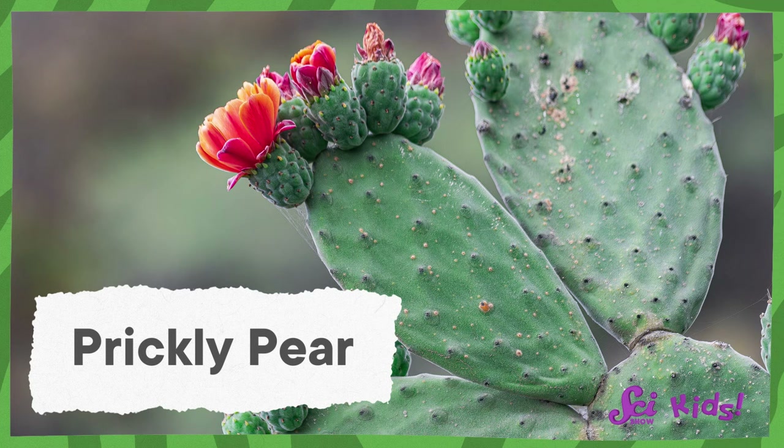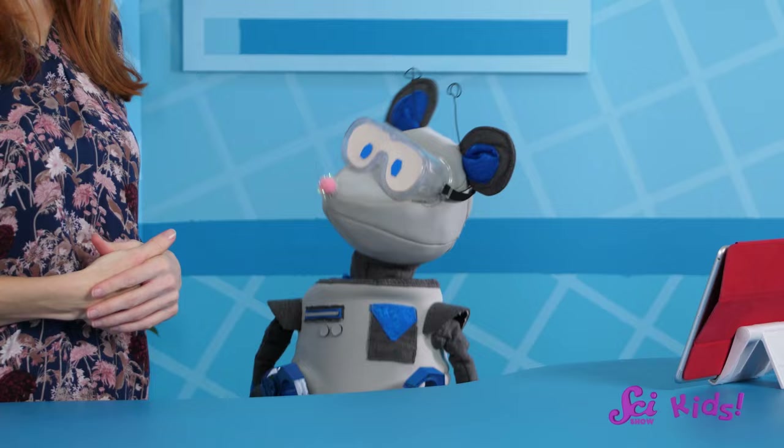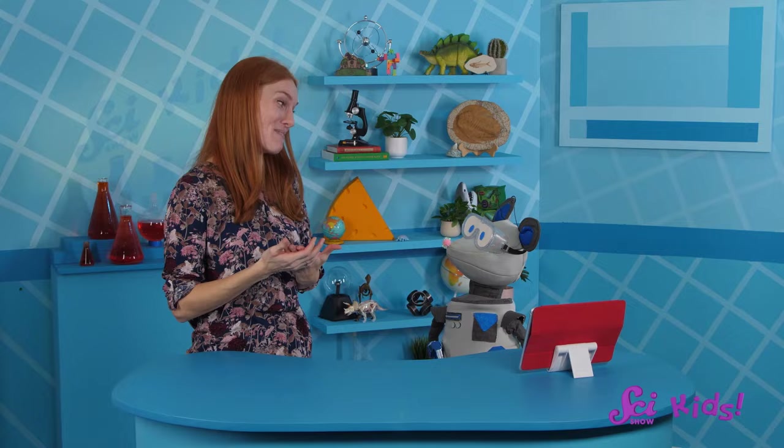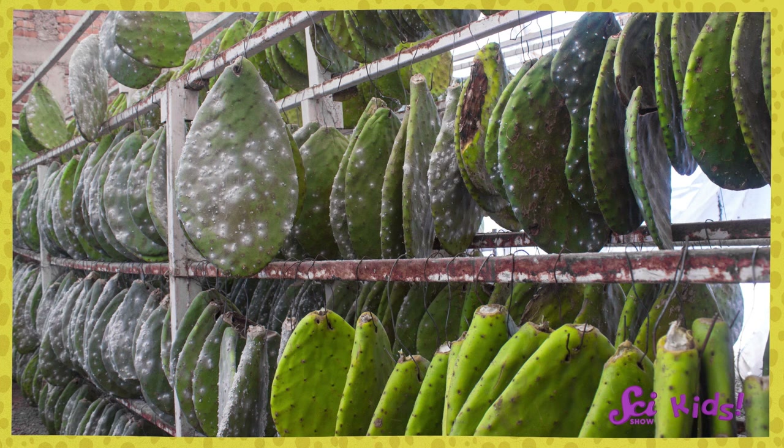These small bugs suck the juices out of cacti, and are especially fond of prickly pears. They also make a special chemical in their bodies that makes them taste really bad, so ants won't eat them. But a long time ago, humans figured out that if you collect this chemical and mix it with some other ingredients, you can make a really pretty red dye called carmine. People have been making this bug-based dye and using it to color things like clothing for thousands of years. So we have insects in our greenhouse to help plants grow, but other people have greenhouses full of cacti because they want to help their bugs grow.